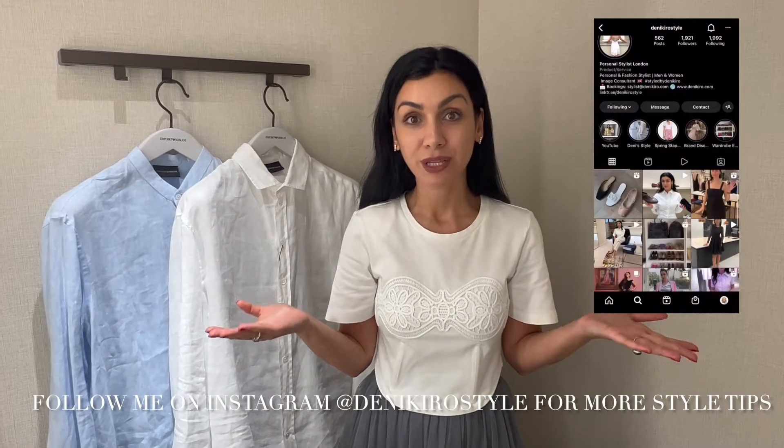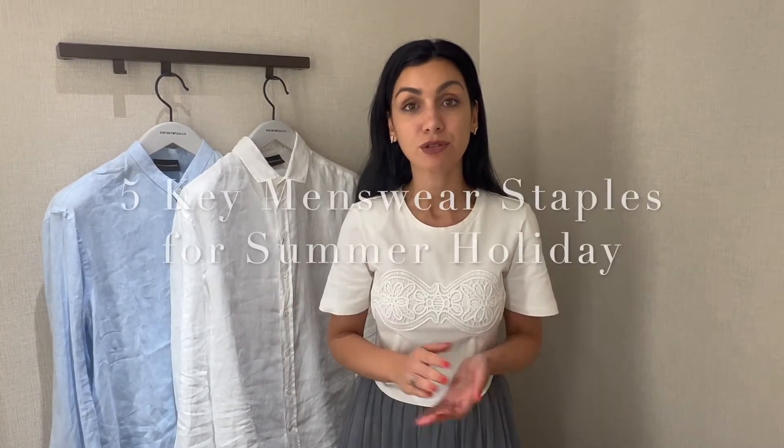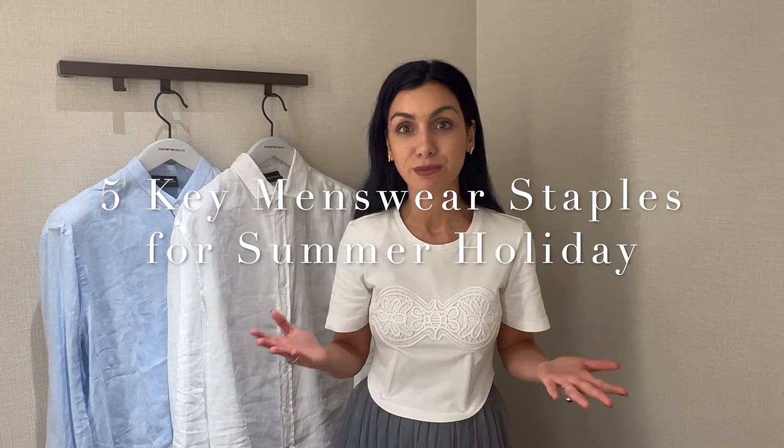Today I'm at Hyrule checking the New Year's and I'm going to show you five summer staples for a holiday in Europe. Are you traveling for a holiday this summer in Europe? Today I'm going to show you five key menswear staples which every man needs for a summer holiday.